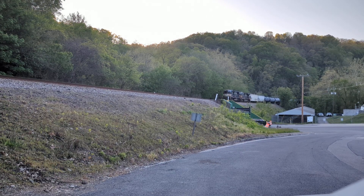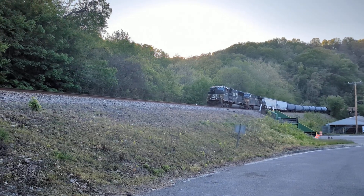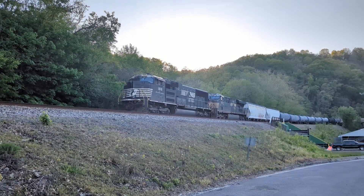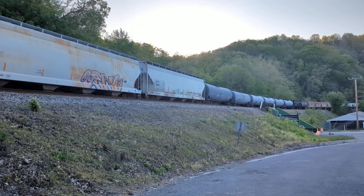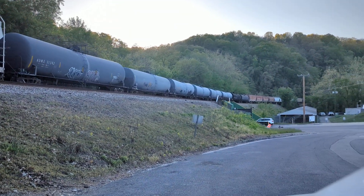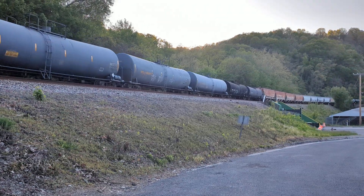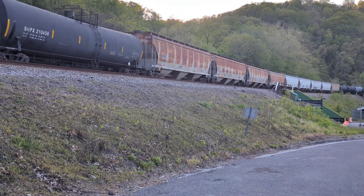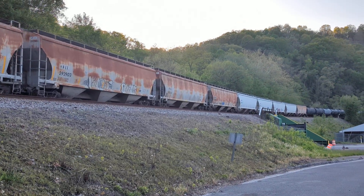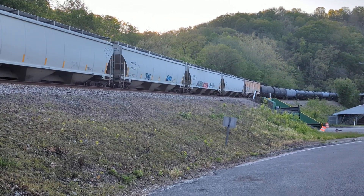We've got a GE leading — 1860, 18607 trailer. Covered hoppers and tankers so far.